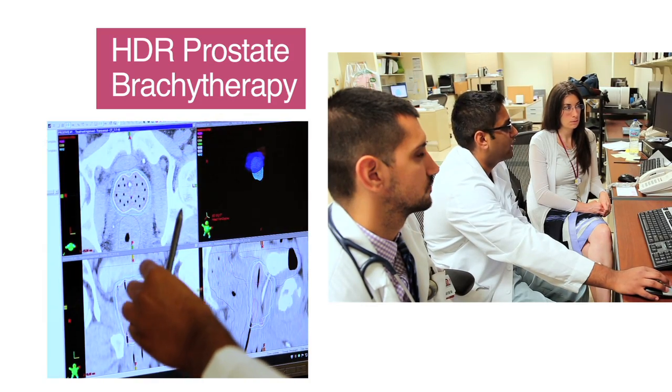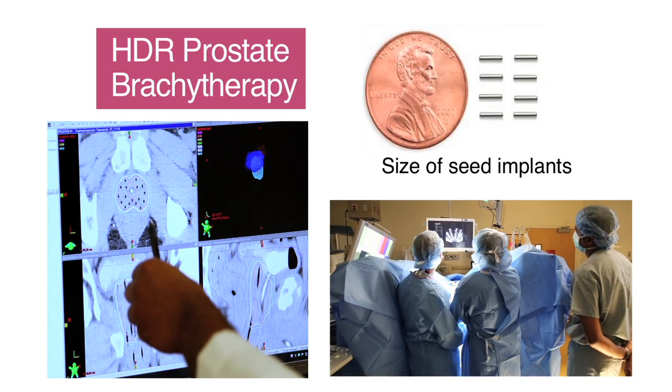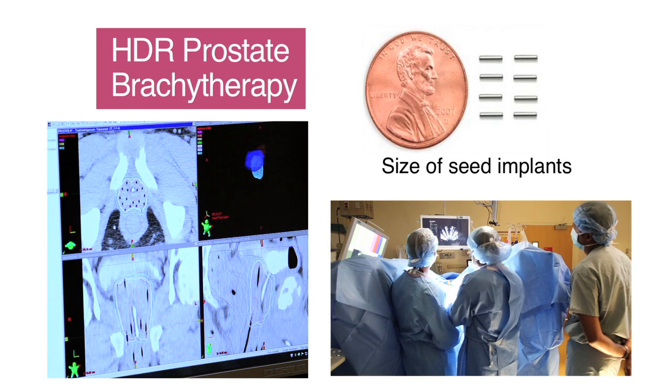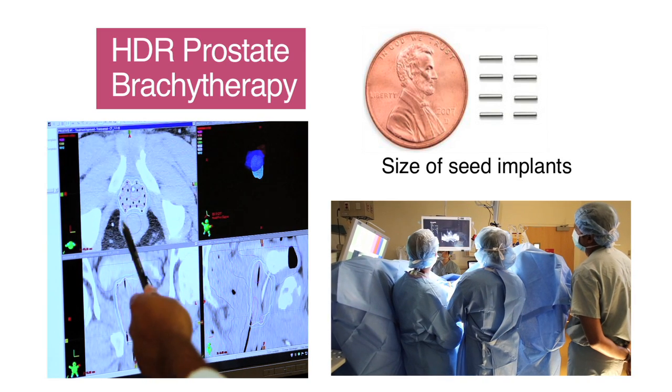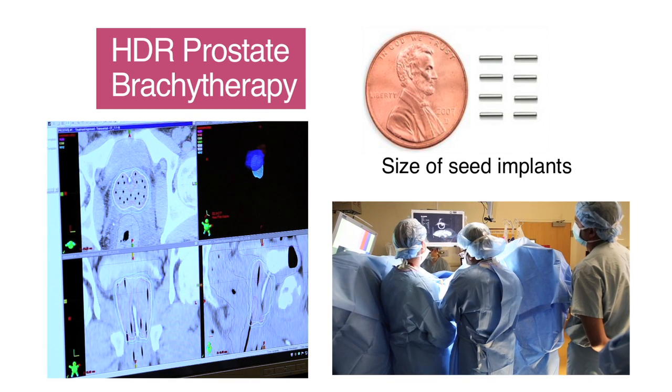With HDR brachytherapy, the key difference is that instead of placing permanent seeds into the prostate, you place tiny tubes into the prostate. Later that day, you deliver the radiation therapy over 15 to 20 minutes and then remove everything upon completion of the treatment.